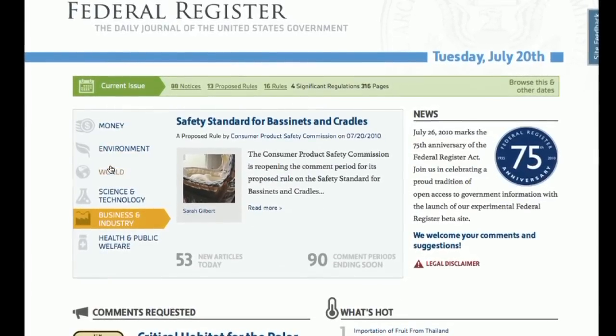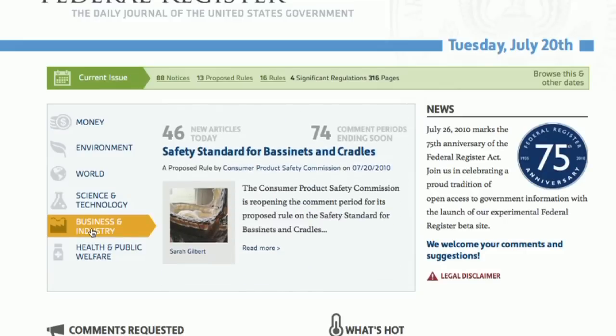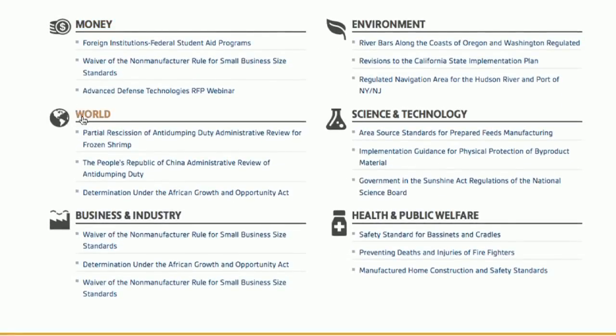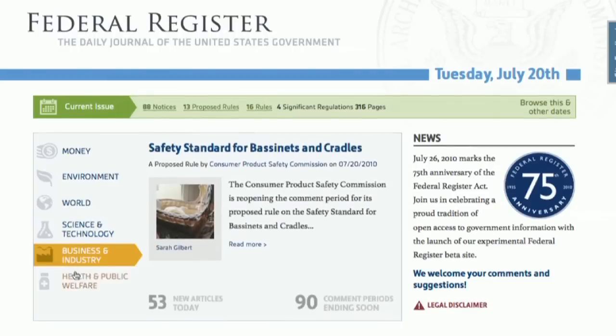In 2010, another achievement in open government takes place with the launch of the Federal Register 2.0 prototype. Federal Register 2.0 is an advance in the open government initiative of the Obama administration, by making the Federal Register readily available, easily understood, and bringing focus to public participation opportunities. Federal Register 2.0 is a user-friendly, digital version of the Daily Journal of Government. Information is organized similar to a daily web newspaper by topics of interest, which includes sections for money, environment, world, science and technology, business and industry, and health and public welfare.